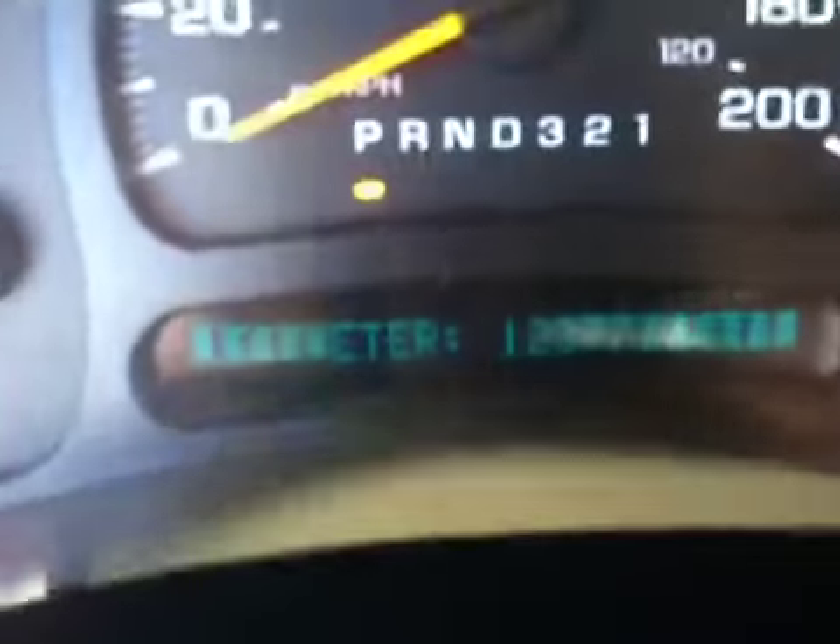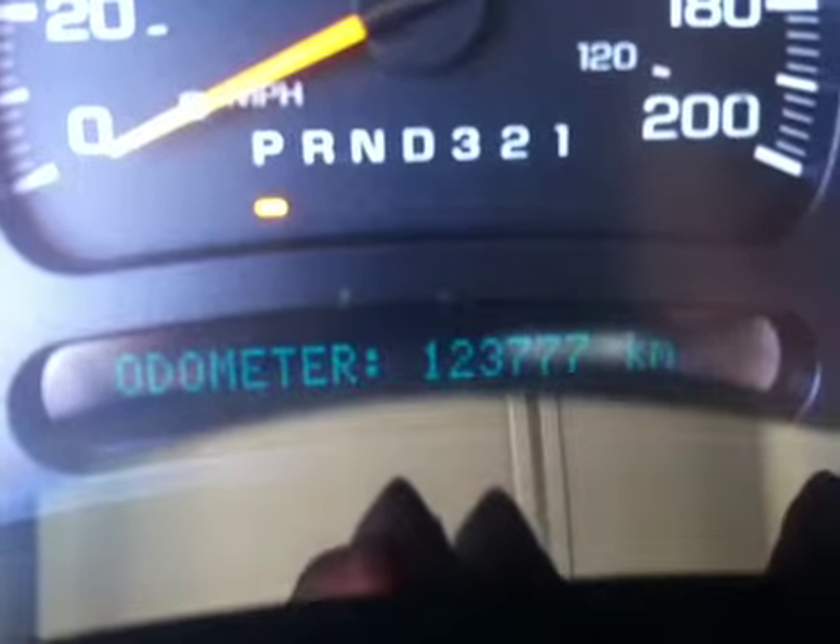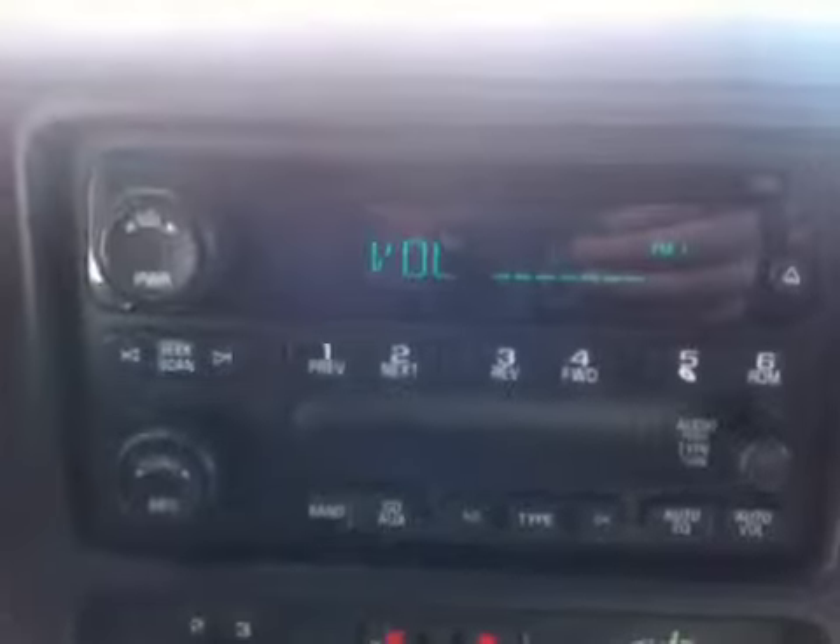123,777 km — not bad for an '07. Also has the trailer tow package.